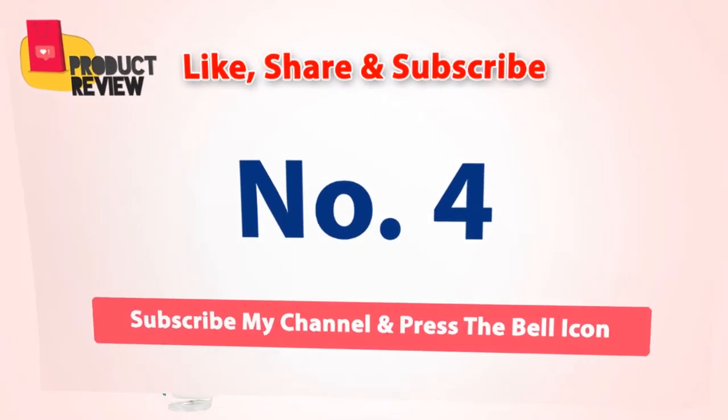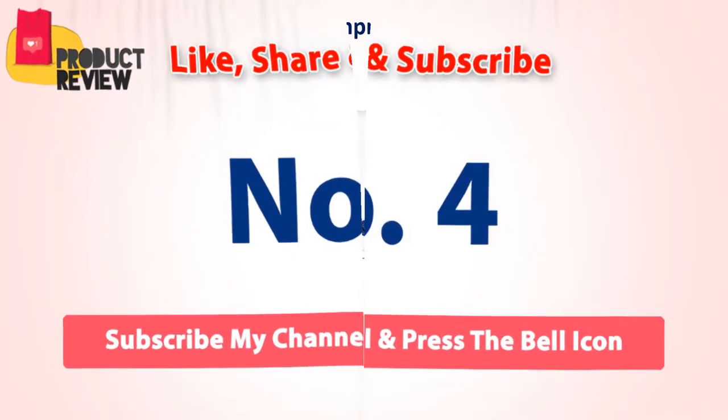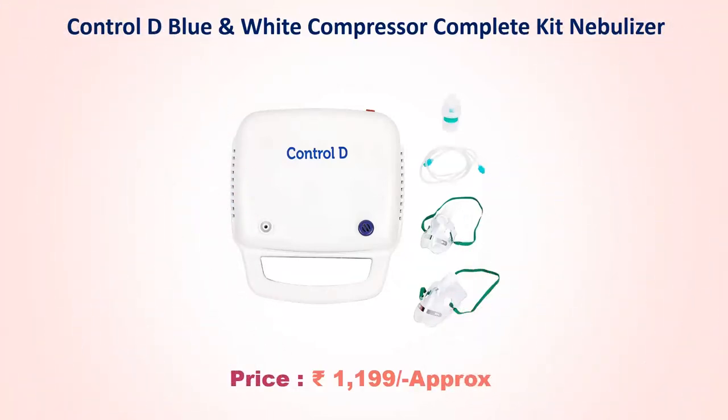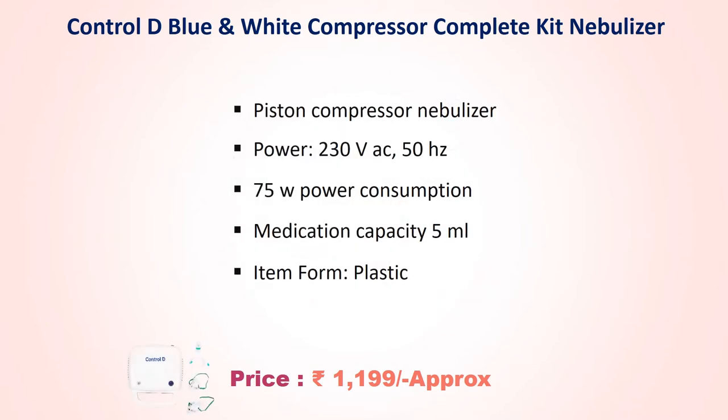Number 4: Control D Blue and White Compressor Complete Kit Nebulizer. Approx price Rs. 1,199. Piston compressor nebulizer, power 230V AC 50Hz, 75W power consumption, medication capacity 5 ml, item form plastic.